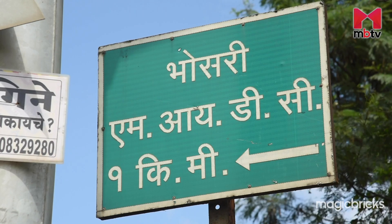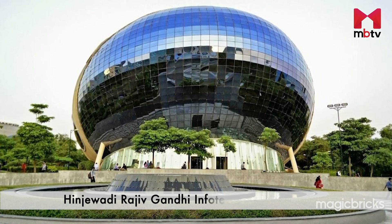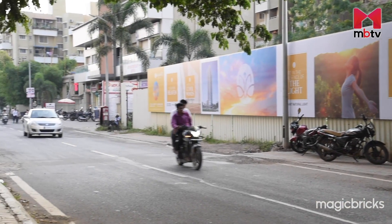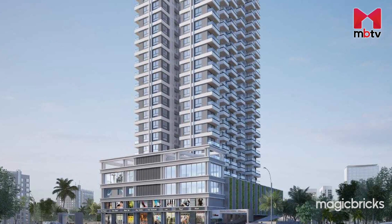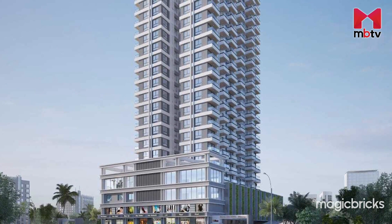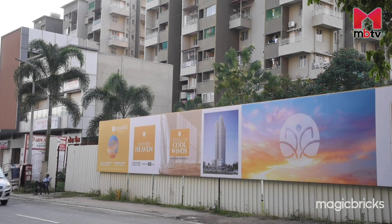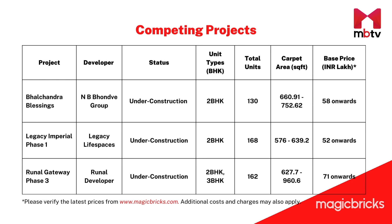The project has access to two major employment hubs, namely MIDC Bhosari and Hinjewadi Rajiv Gandhi Infotech Park. The price range of two-bedroom apartments in and around Ravet is around Rs 4,700 to Rs 6,900 per square feet, and the apartments of Bhalchandra Blessings fall within this price range.